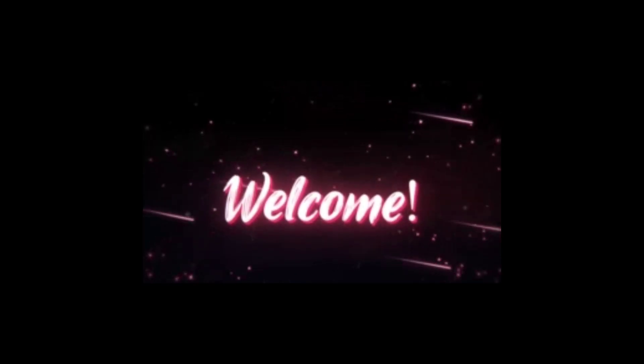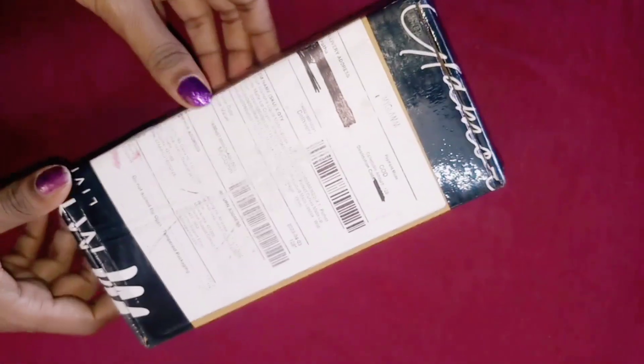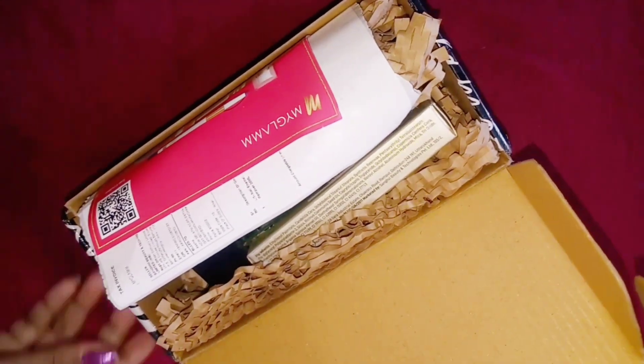Hello beauties, welcome back to my channel! So my GlamKa free gift — I have received my 10 referral rewards unlocked. I have made it redeem and I have paid for this box — I paid 199 rupees.